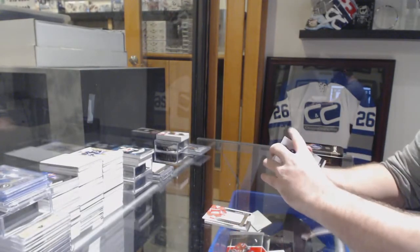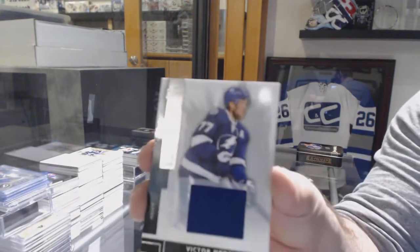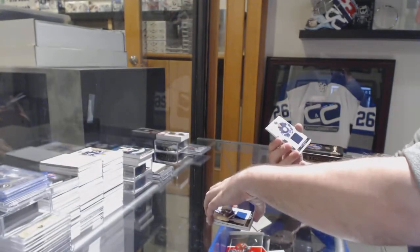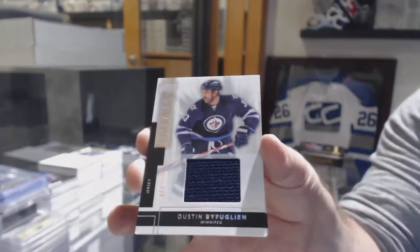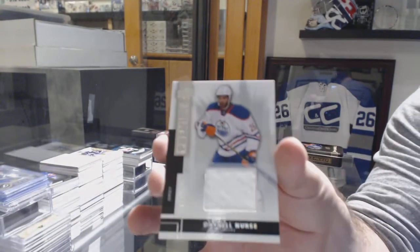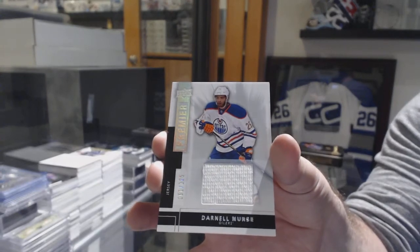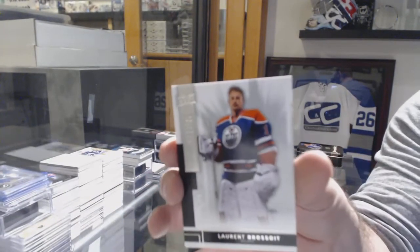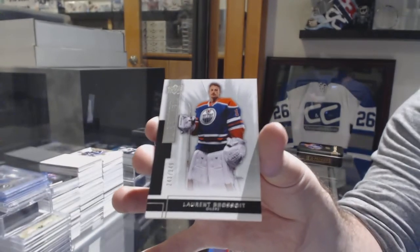For the Tampa Bay Lightning, Victor Hedman jersey at $125, Dustin Byfuglien jersey at $125, Darnell Nurse jersey. And for the Oilers, $249 — Laurent Brassard. There we go.